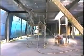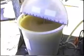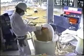CAFCO Quick Set is an accelerator that is added to CAFCO 300 to reduce the set time and increase the yield. Quick Set is applied by using a chemical metering pump which conveys the solution through a hose to the wet mix nozzle where it is mixed with the 300 slurry.